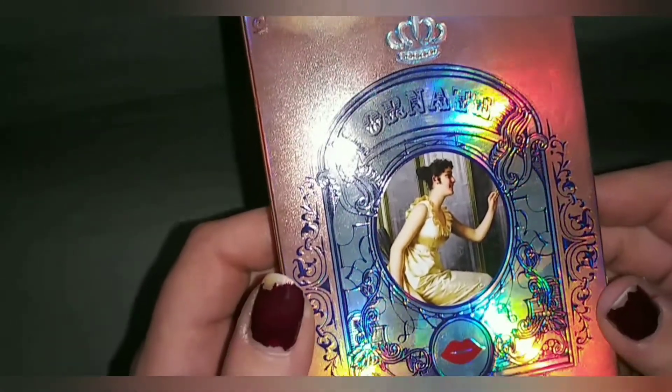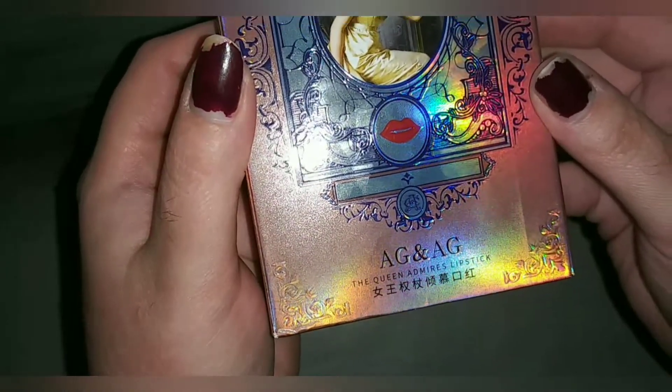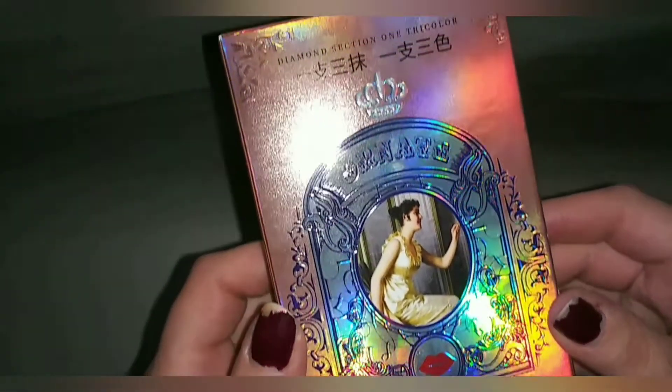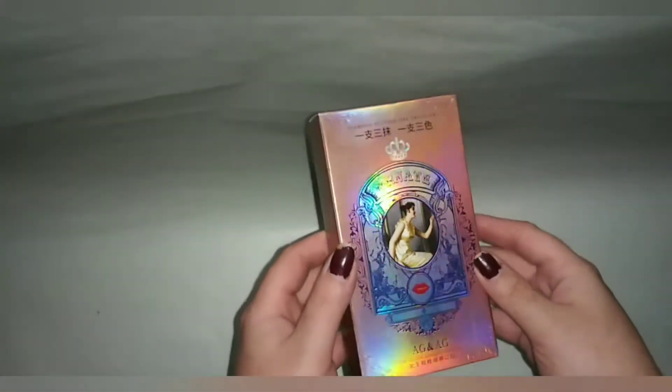Before we get into this review, please ignore my nails. I have natural nails and for some reason both of my thumbnails decided to just give up on me and crack on the sides. I also haven't had time to repaint them, so please excuse them — I know they look bad.